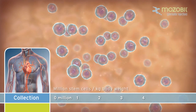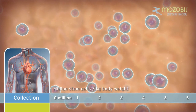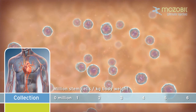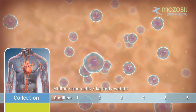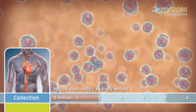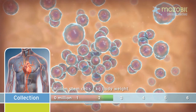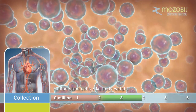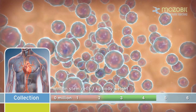The target number of cells for transplant is usually between two to five million stem cells per kilogram of body weight. Transplanting at least two million stem cells may be associated with faster restoration of the immune system. Apheresis often needs to be repeated until the target number of CD34-positive stem cells is achieved, on average one to four apheresis sessions.